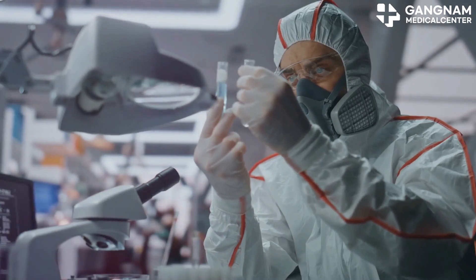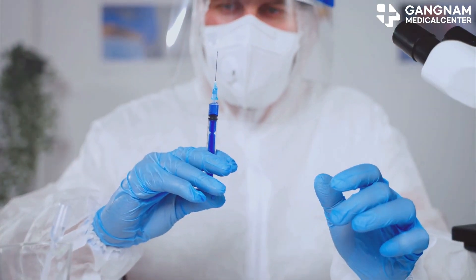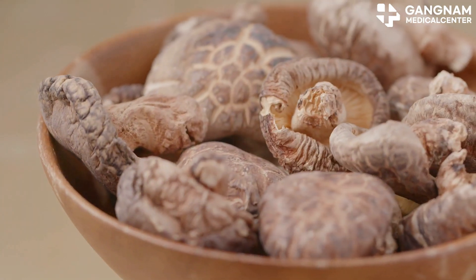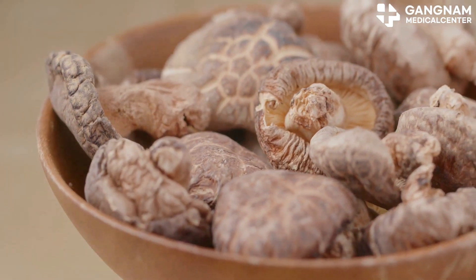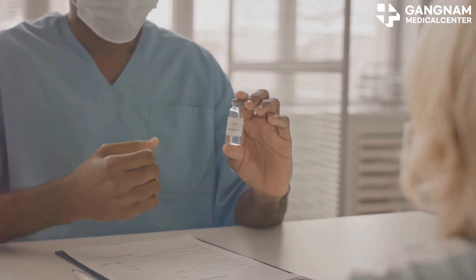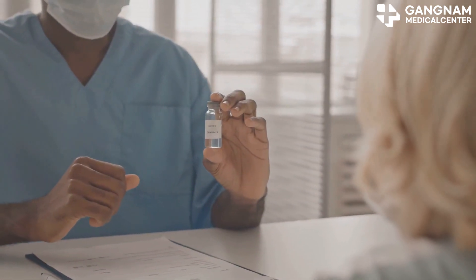We also have beta-glucan, an immunomodulator that's a champ at boosting NK cell activity. It's used to enhance immunity and prevent infections and is being developed as an injectable. Natural immune boosters like red ginseng and shiitake mushroom extracts are also worth mentioning — these strengthen the immune system and increase NK cell activity, often used in supplements or injectables.